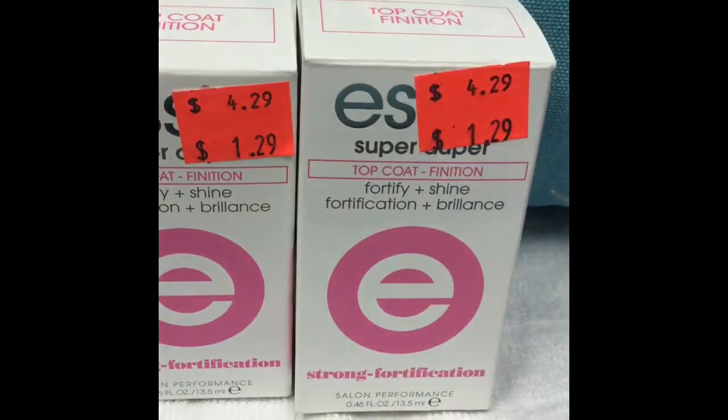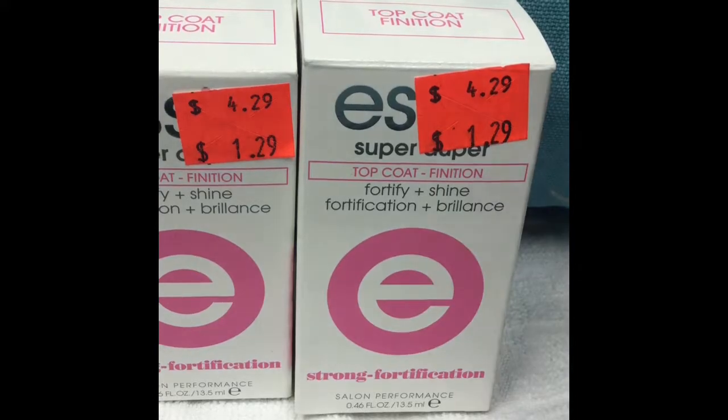A lot of these products that I'm not sure about, I try them out on my pedicures because pedicures aren't quite as finicky — nail polish is going to stay on a little bit better. They also had these Essie top coats for $1.29, and again I will use those on my pedicures to give them a try.